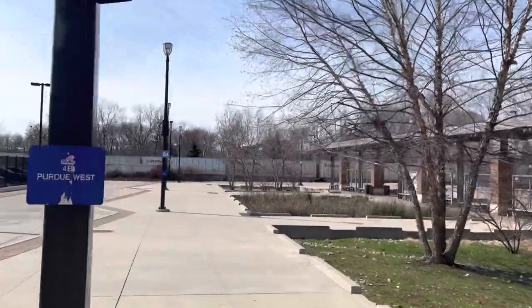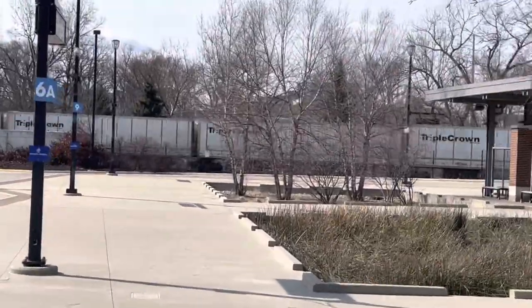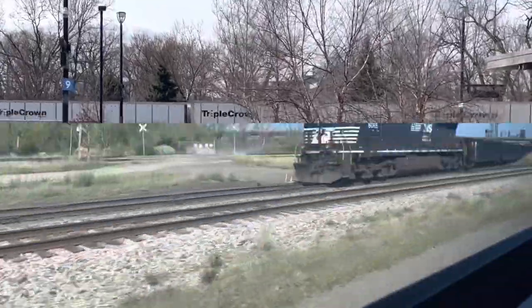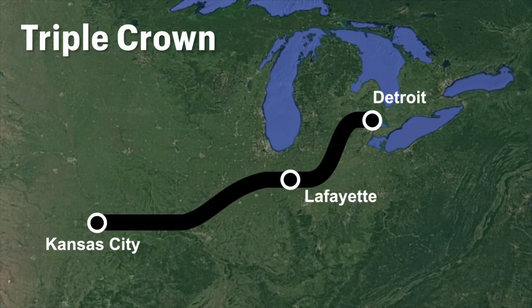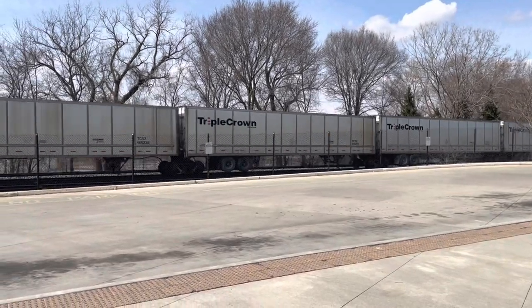So why is it so special for me to see these here in Lafayette? Well, because slowly but surely, road railers fell into disuse. Today, only one railroad uses them: Norfolk Southern. NS has a subsidiary called Triple Crown, which continues to operate one train of road railers several days a week. These trains carry car parts and run from Detroit, Michigan to Kansas City, Missouri, passing through Lafayette, Indiana.